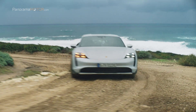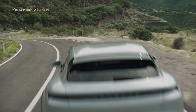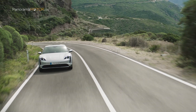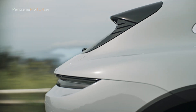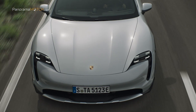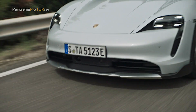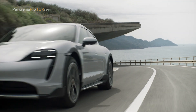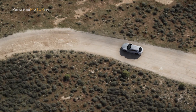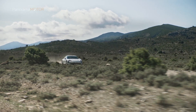Las cuatro versiones del Taycan Cross Turismo estarán disponibles desde el lanzamiento. La batería Performance Plus, con capacidad total de 93,4 kWh, formará parte del equipamiento de serie en todas ellas. Con potencias de entre 380 y 625 CV, que con Overboost para la función Launch Control puede aumentar hasta los 761 CV, puede ofrecer una autonomía máxima de 456 km en ciclo WLTP. El chasis de alta tecnología con tracción a las cuatro ruedas y suspensión neumática adaptativa es de serie en las cuatro variantes. El pack opcional Off-Road Design aumenta a 30 mm la altura libre al suelo, permitiendo circular también por caminos difíciles fuera del asfalto. El modo Grava, de serie, mejora las capacidades del nuevo modelo cuando se conduce por este tipo de terrenos exigentes.